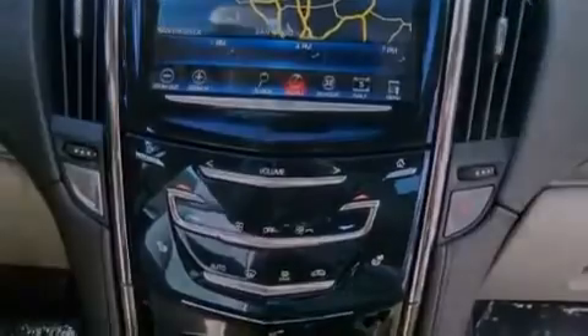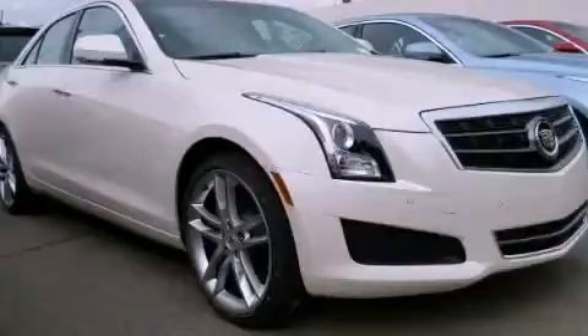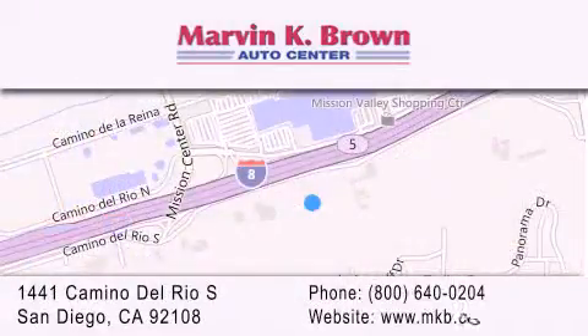We hope you found this video informative. Please contact us today. Thank you for considering Marvin K. Brown for your next new or used vehicle. We have been serving the San Diego area for over 60 years. Why take a risk and buy your new or pre-owned vehicle anywhere else? Our dealership is conveniently located at 1441 Camino Del Rio South in San Diego. We look forward to serving you.